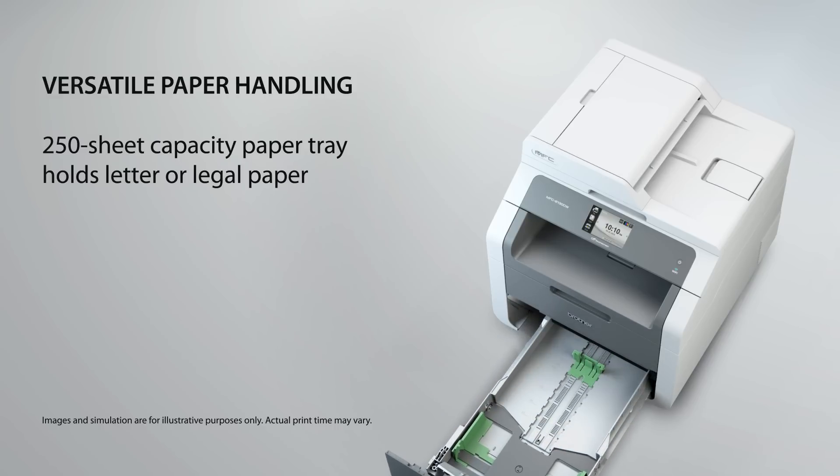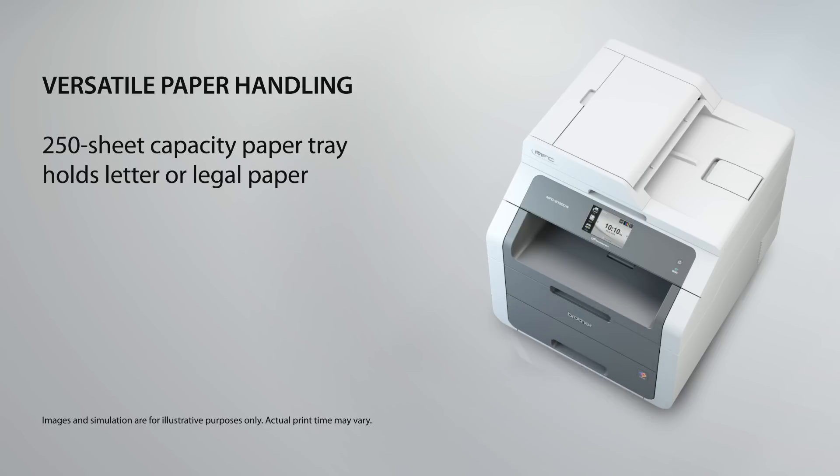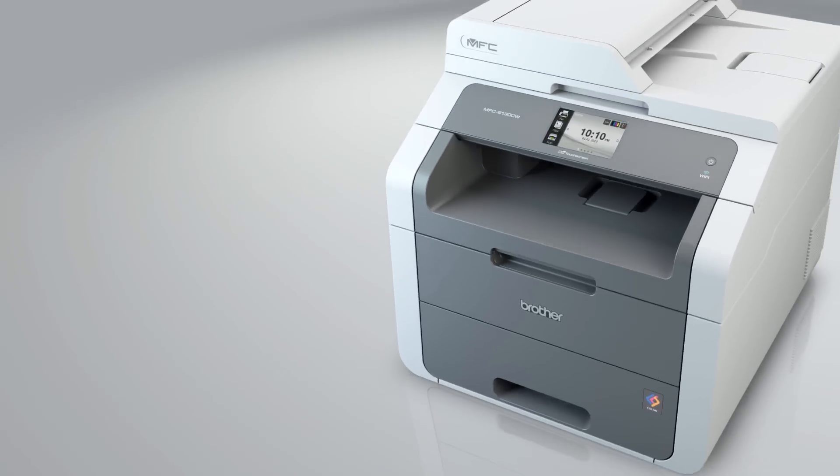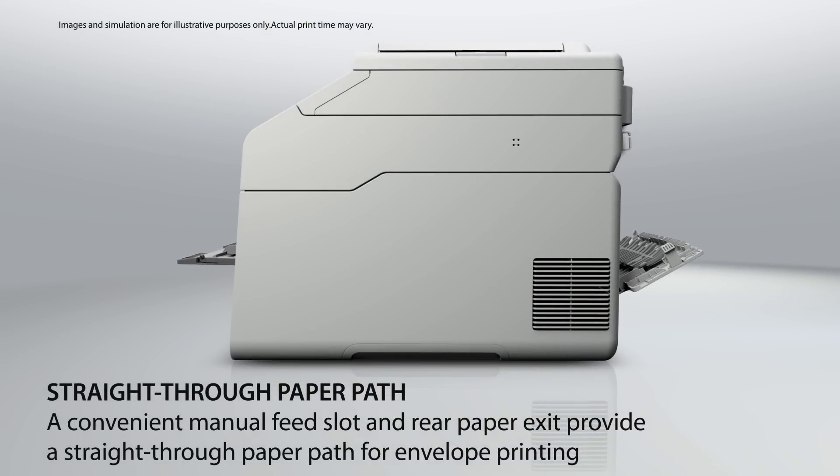A high-capacity, front-loading paper tray is easily accessible and helps reduce the time spent reloading paper. It also adjusts to hold either letter or legal-sized paper. A convenient manual feed slot and rear paper exit provide a straight-through paper path for envelope printing.